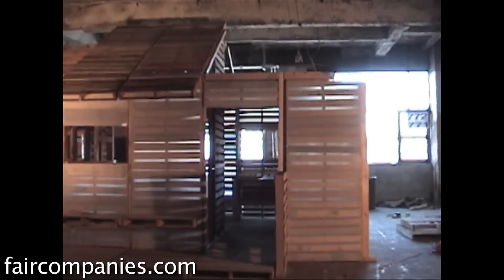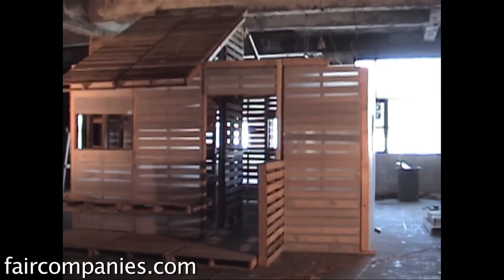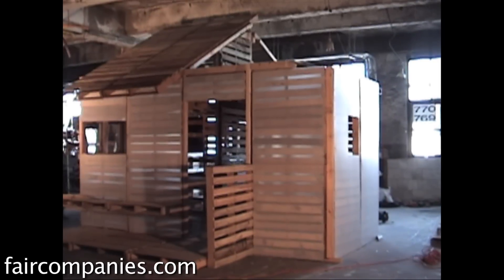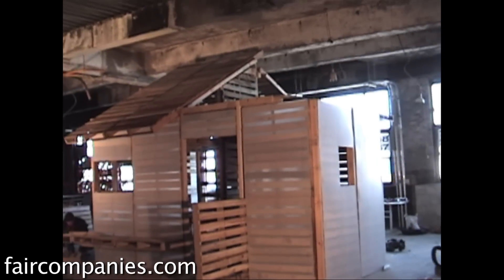The inspiration for the Pallet House was a competition where we were asked to design transitional housing for the refugees returning to Kosovo. So Azina and I were doing lots of sketches thinking about what would we use that would be recyclable, as ubiquitous throughout the world as a building module.